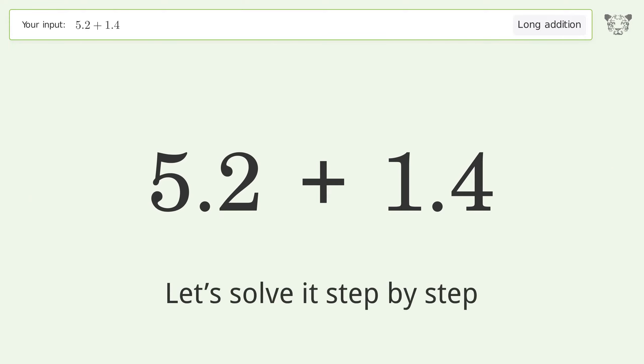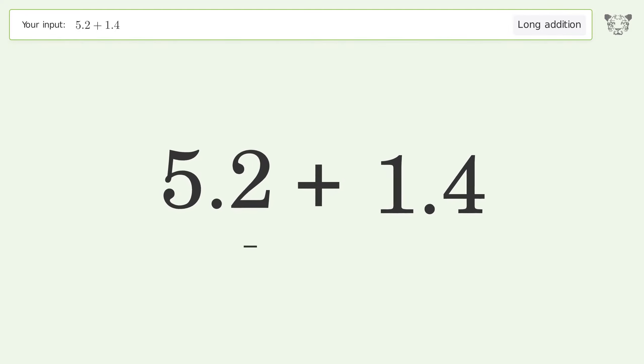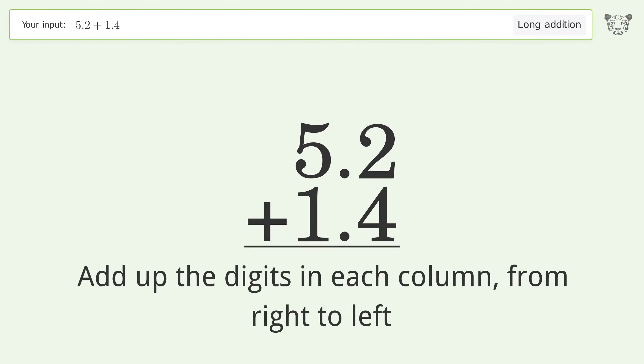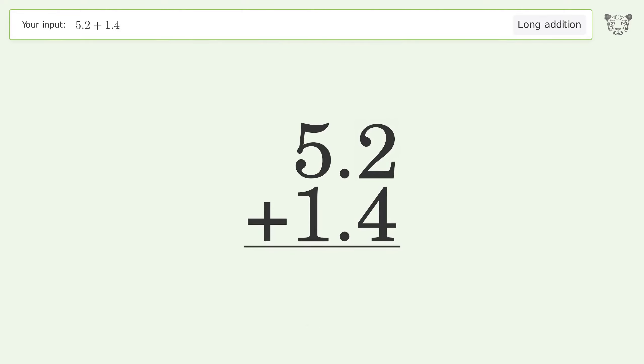Let's solve it step by step. Rewrite the numbers from top to bottom, aligned by their place values. Add up the digits in each column from right to left: 2 plus 4 equals 6, 5 plus 1 equals 6, and so the final result is 6.6.